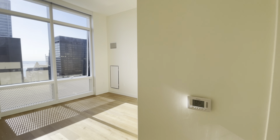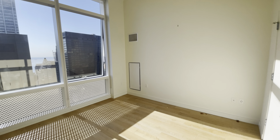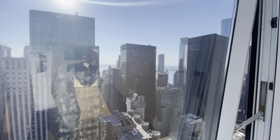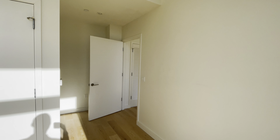We have our washer/dryer in here. This is the primary suite — as you can see, we have plenty of space. Sorry about the little décor they have in here. And then once again, we have the recurring views. That AC goes great.